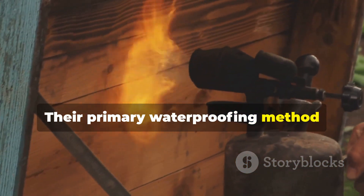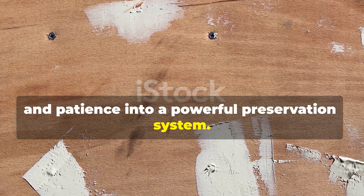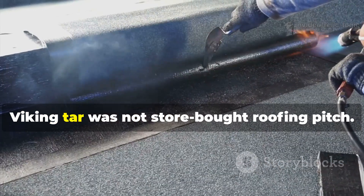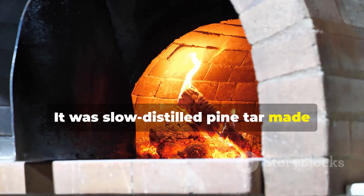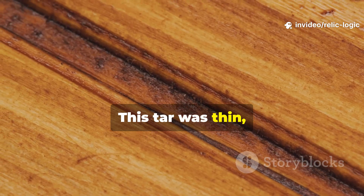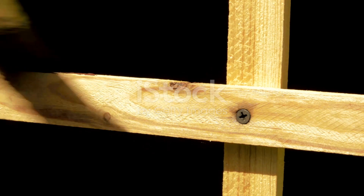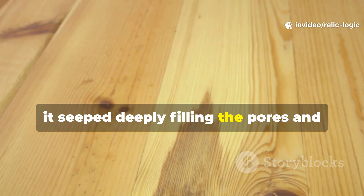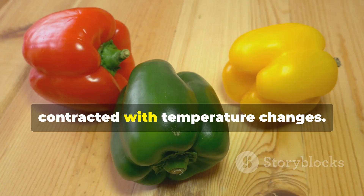Their primary waterproofing method combined heat, tar and patience into a powerful preservation system. The secret wasn't just tar on its own, as is often oversimplified. Viking tar was not store-bought roofing pitch — it was slow-distilled pine tar, made through a controlled burn called kiln tar extraction. This tar was thin, acidic, resin-rich and far more penetrating than modern equivalents. When applied to heat-treated wood, it seeped deeply, filling the pores and creating a flexible water-shedding barrier that expanded and contracted with temperature changes.